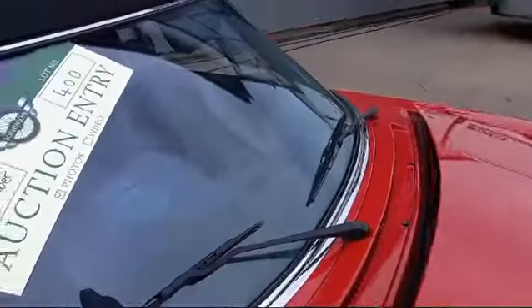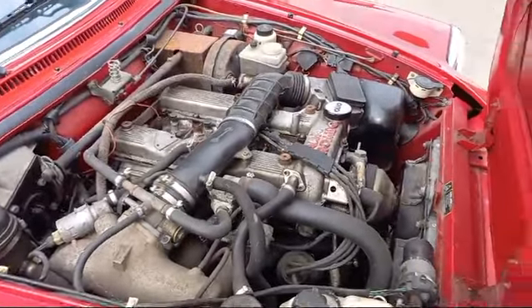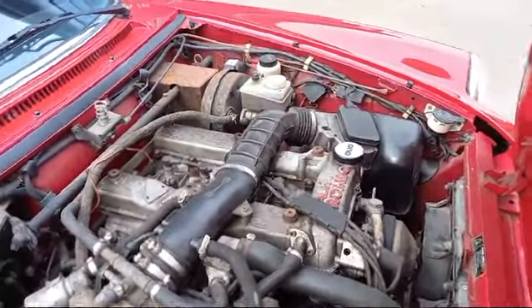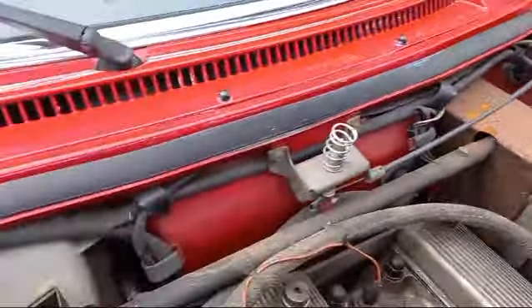As you can hear, she's running. Doesn't look bad under there. The wings will be all right, and you've got some combos.